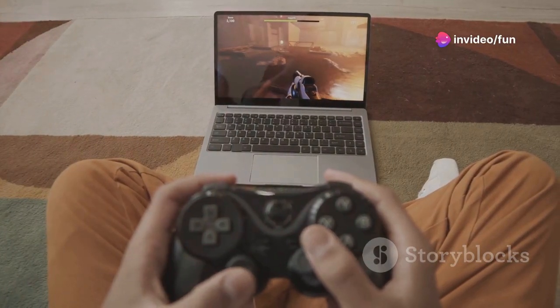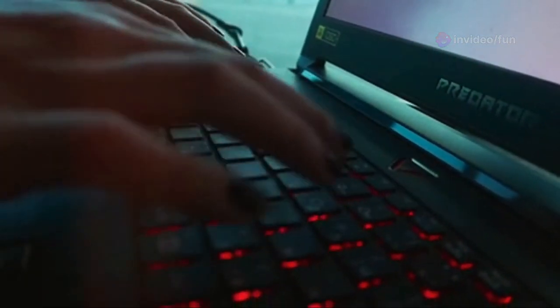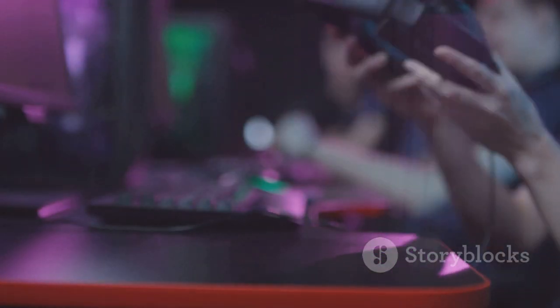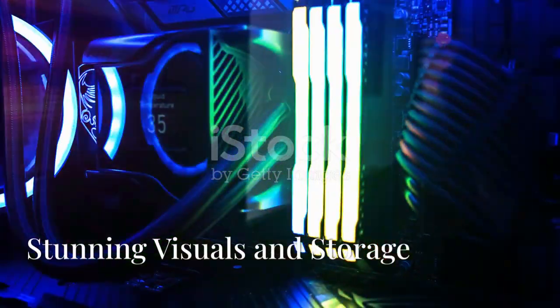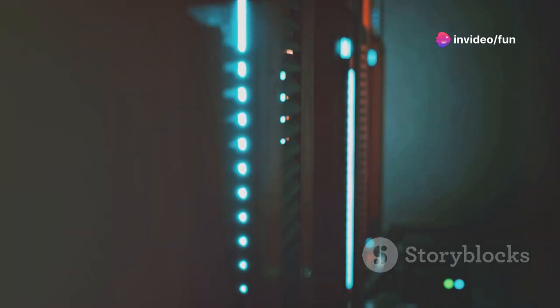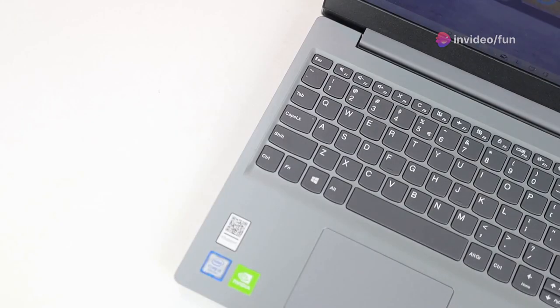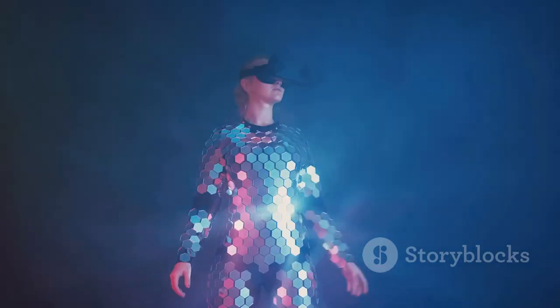Games will boot up in a flash. The Legion 5 Gen 9 is all about speed and performance — it's designed for serious gamers who demand the best. The 240Hz refresh rate on that QHD display is insane; everything feels so smooth and responsive.